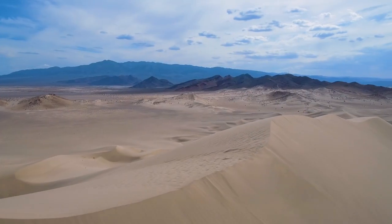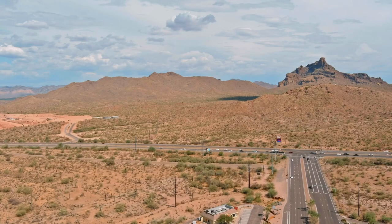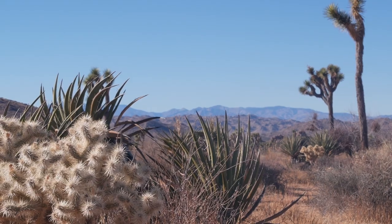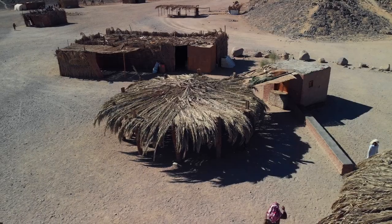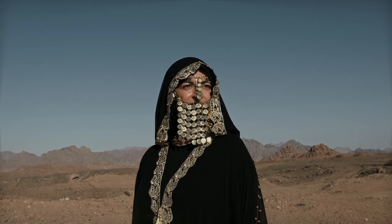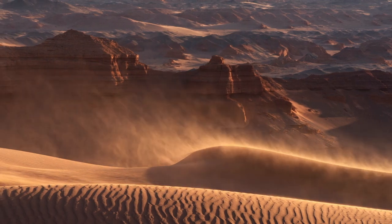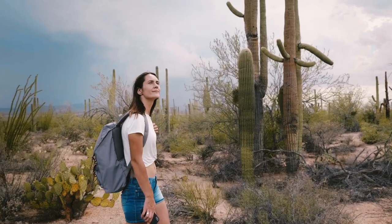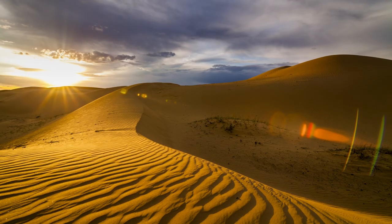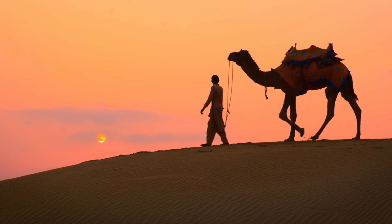In conclusion, while deserts might seem like inhospitable wastelands at first glance, a closer look reveals a complex and fascinating ecosystem that is home to a diverse range of plants, animals, and human civilizations. Through a combination of unique physiological and behavioral adaptations, these desert dwellers have demonstrated that even in the harshest environments, life will find a way to flourish. Next time you have the chance to explore a desert, take a moment to appreciate the incredible resilience and beauty of these challenging environments, and the remarkable life forms that call deserts home.